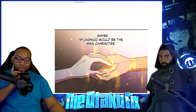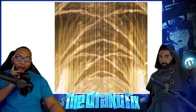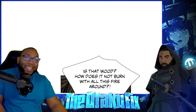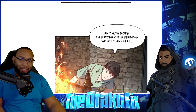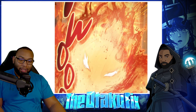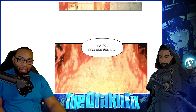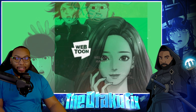'If this was a movie or a novel, maybe Myongwu would be the main character.' Get the heck out of here, bro — Myongwu with the shits! 'Is that wood? How does it not burn with all this fire around?' 'Yeah, I thought it was pretty fascinating too.' 'And how does this work — it's burning without any fuel?' Wait, did this man get a mana beast too?